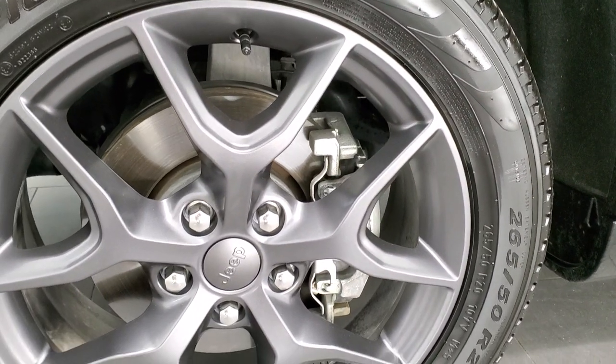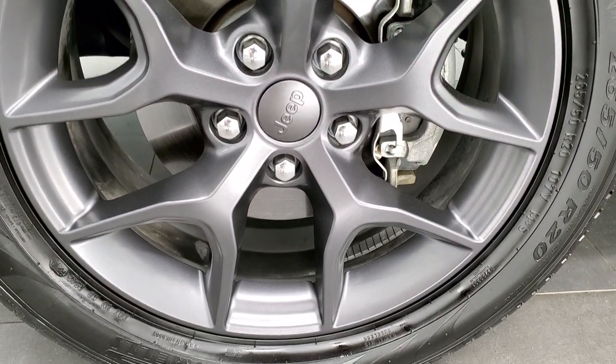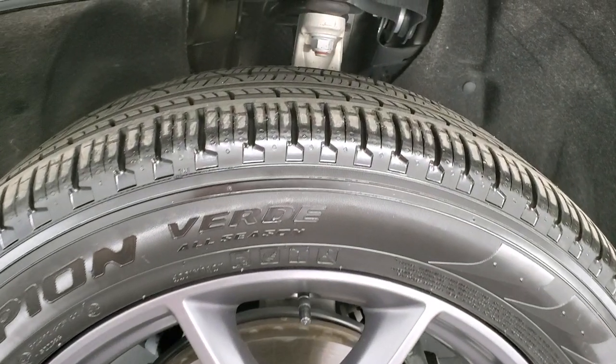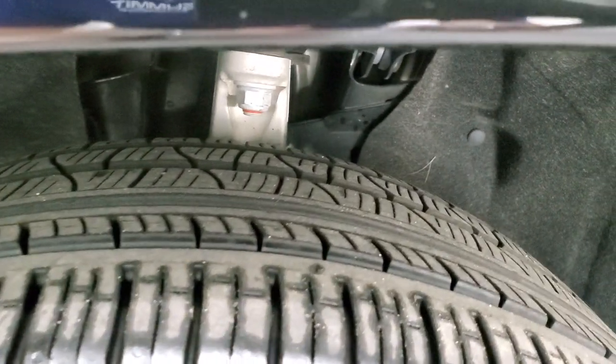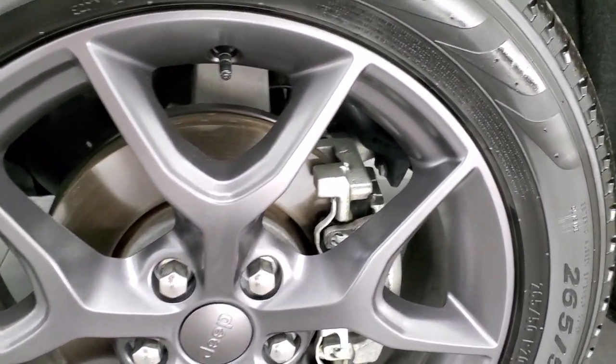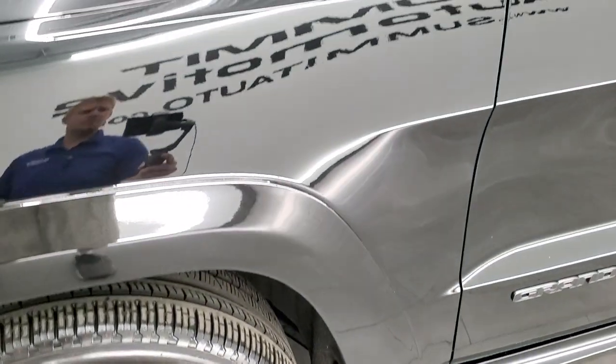The Limited X package gives you 20 inch granite crystal painted alloy rims with Pirelli Scorpion 265/50R20 tires. These tires have right around 50 to 60% of the tread left on them. Four wheel disc brakes on the Grand Cherokee all the way around.